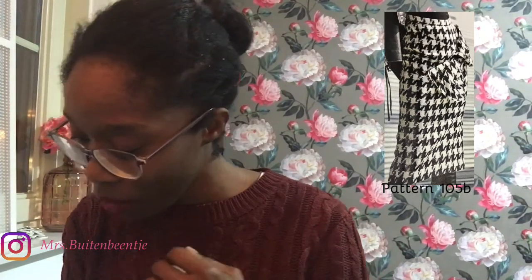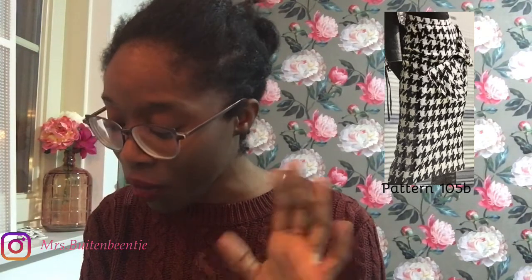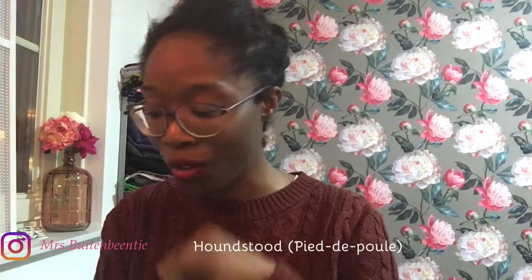Get out — wow. So this is still the skirt, pattern 105A, but this is version B and they made it out of houndstooth — or actually that French name, I'm going to put it on screen. But wow, and how they style it — I love that.